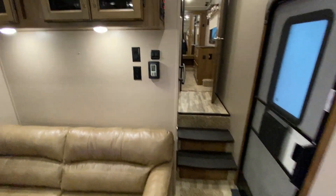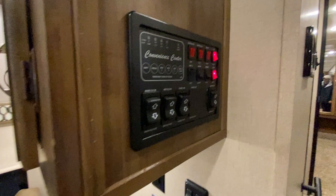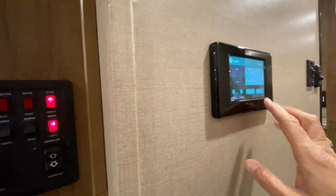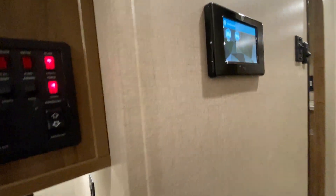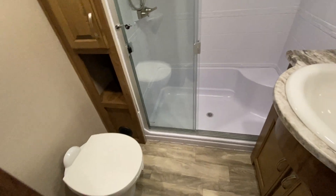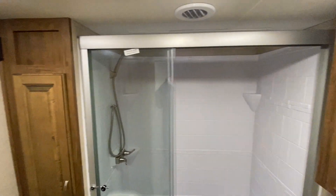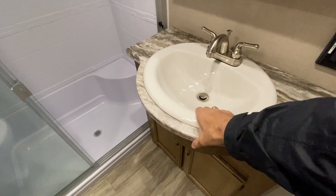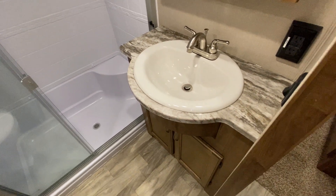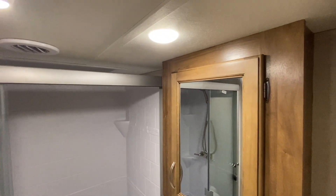As we go up front, your controls and everything are right here on the side of this cabinet. This also has auto level, and you can auto level it from inside as well as outside. Going upstairs, to the left you have a pretty nice size restroom. You have a porcelain toilet and a nice big glass-enclosed shower. One thing I like about Chaparral is they give you a real nice porcelain sink — it gives you the feeling of being at home.